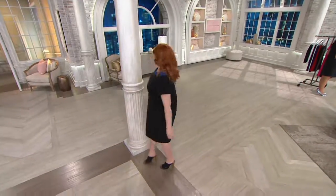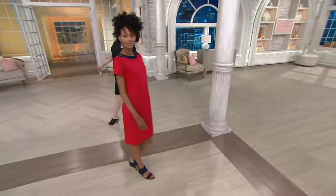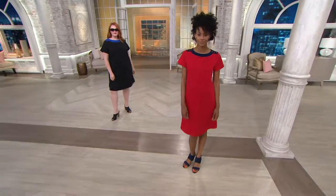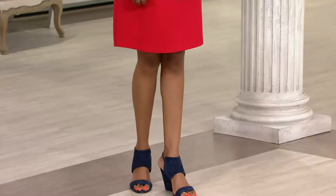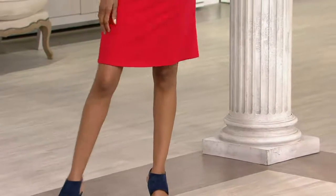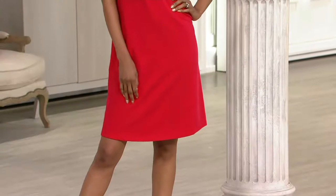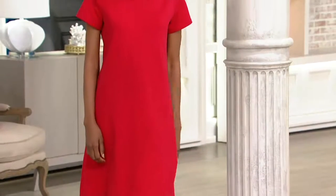Semi-fit, so it follows the lines of the body but it's not clinging anywhere. That's probably what I like the most — it's not like a paper bag with no shape, but it's not tight anywhere either. You have extra fabric, and this is a nice substantial fabric too. You don't need shapewear or anything layered underneath — this just acts as your one-piece, easy dressing.